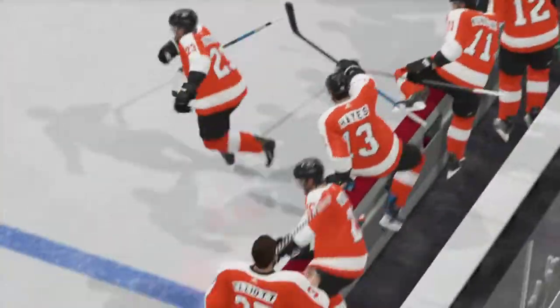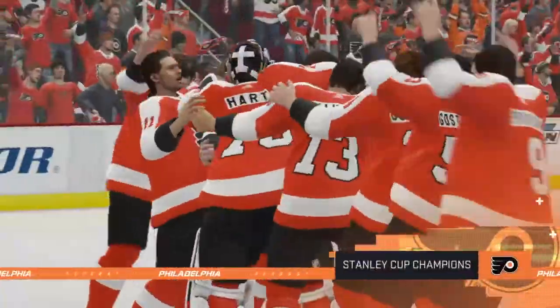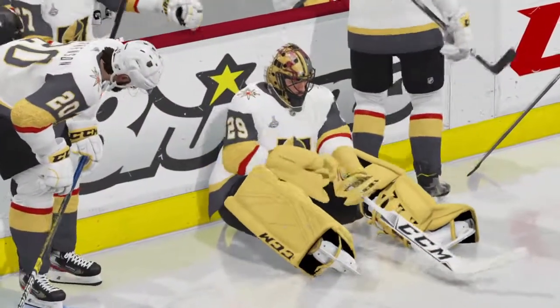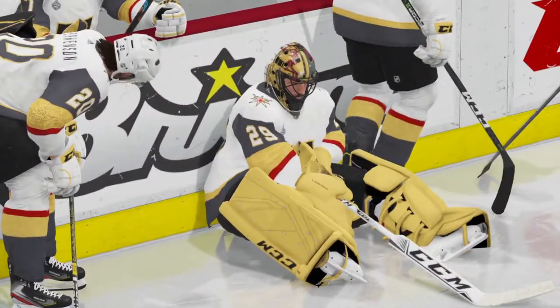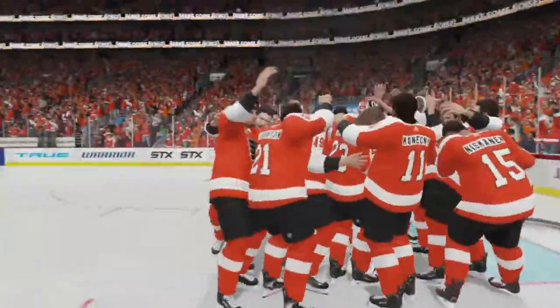No harder trophy to win in sports than the Stanley Cup, and they're doing it. Every time I see the players celebrate, I can't help but feel a little jealousy for the fact that they got to run through the final stage. They deserve the trophy — and I never got to lift it. I look at them and go, man, you guys have accomplished everything.